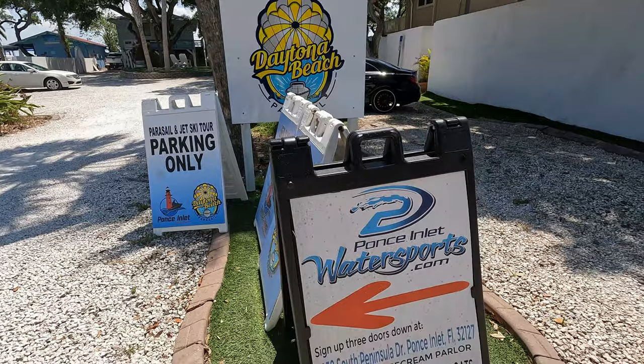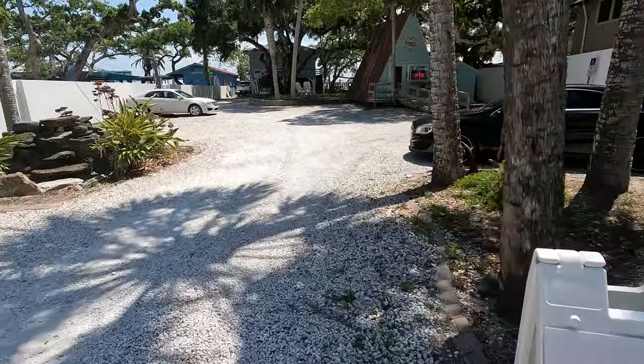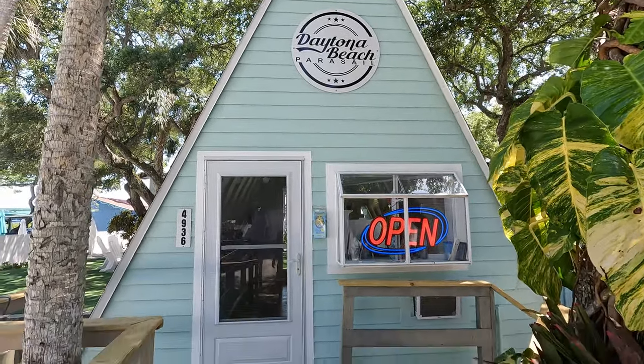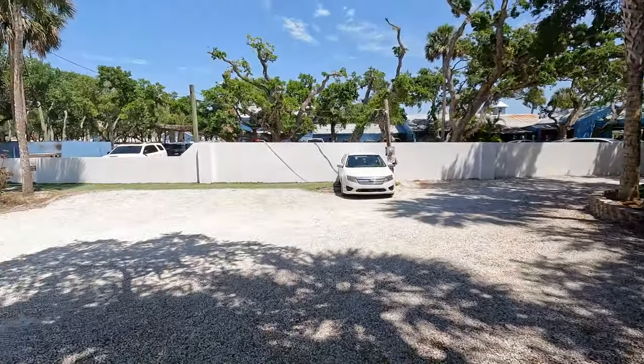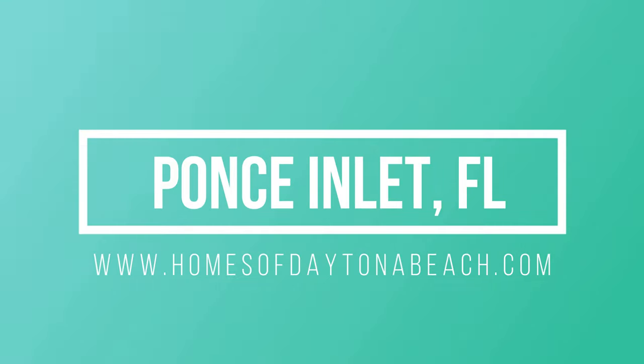You can also partake in adventures such as parasailing, jet ski tours, and sailing. Thank you so much for watching this video about Ponce Inlet. If you have any questions regarding any real estate related needs with Ponce Inlet or any other place here in Volusia County, feel free to reach us at www.homesofdaytonabeach.com.